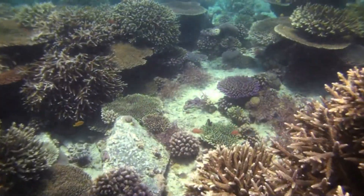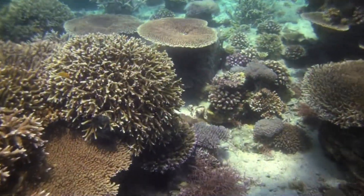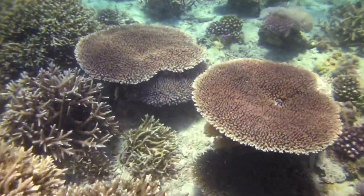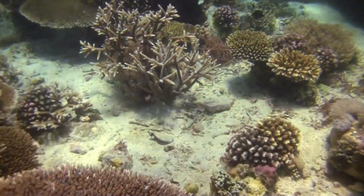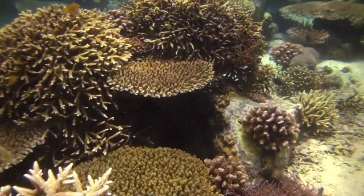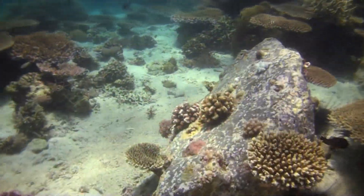What animals do you see on the reef? I see a lot of fish! There are so many different types of fish in the ocean. In Philippine coral reefs, you can find over 3,000 different types of fish! Wow, that is a lot!